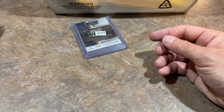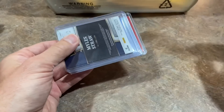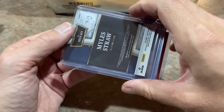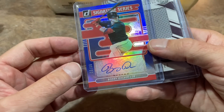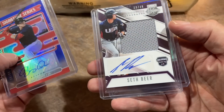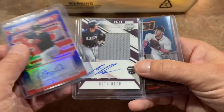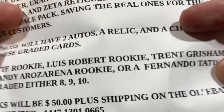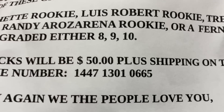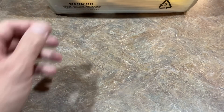On to the hits in the space pack. He said two autos and a relic. Here's the relic — Miles Straw. Then Bobby Dalbec out of 99 and Seth Beer out of 49. Two good young players and Miles Straw is the relic. Some nice cards right there. Check them out on eBay — I gave you the number already but if you want to pause it and type it in, there's the eBay code. Type that into the search bar and it'll bring it right up.